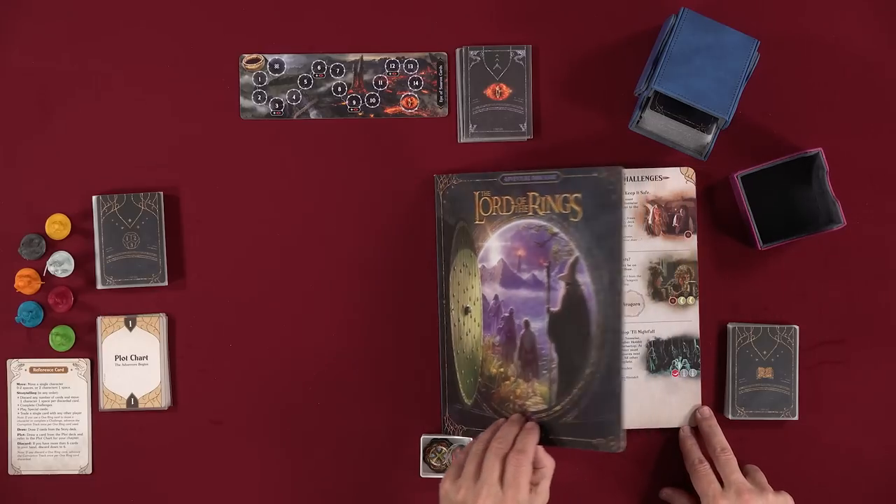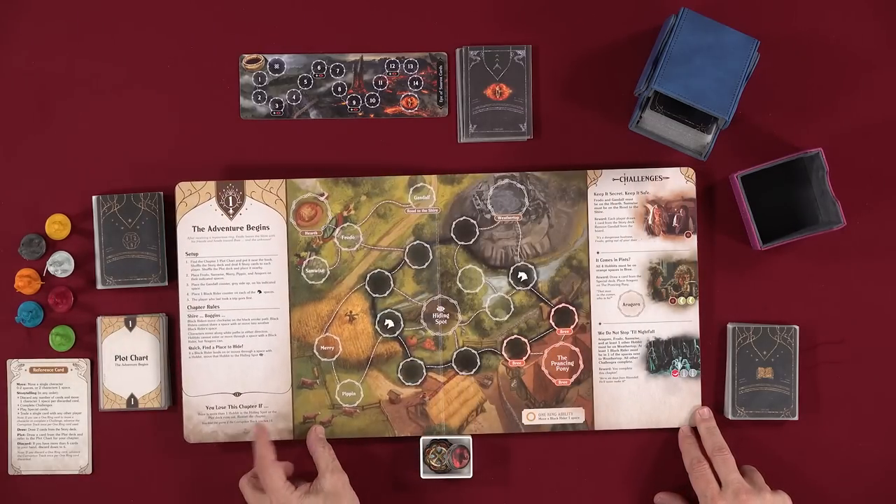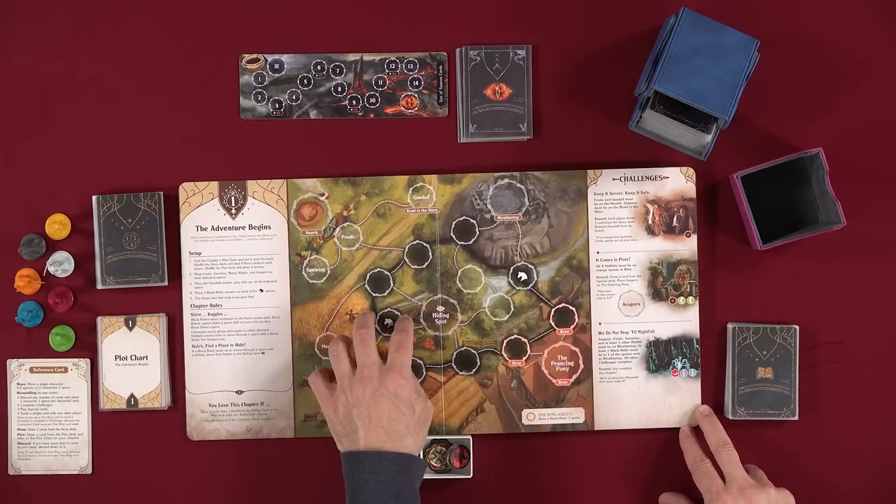Lord of the Rings: The Adventure Book Game, as the name implies, is an adventure book. We're going to open the book — chapter one is this. It's eight chapters, and that's a much shorter version of The Lord of the Rings than I recall. Well, we haven't played it yet.